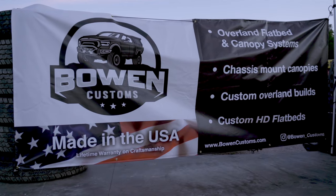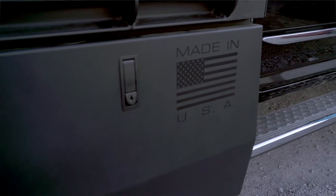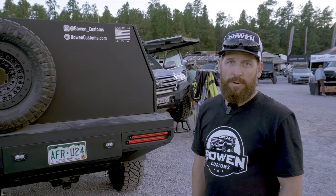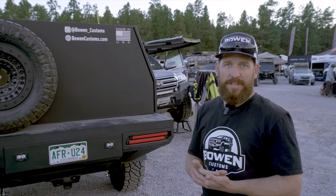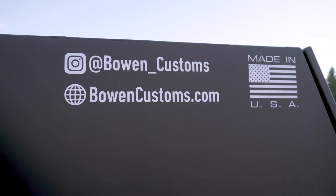We're proudly making this product in Denver, Colorado — made in the USA with US aluminum. It's all 100% made in our shop. We do offer a lifetime warranty on craftsmanship; basically if something we built breaks, we'll fix it for you — real simple, no hassle. If you want to get in touch, head over to the website bowencustoms.com or our Instagram at bowen_customs. You can email us and we can start discussing your build.